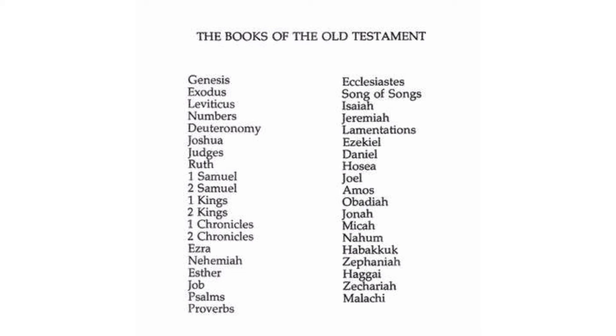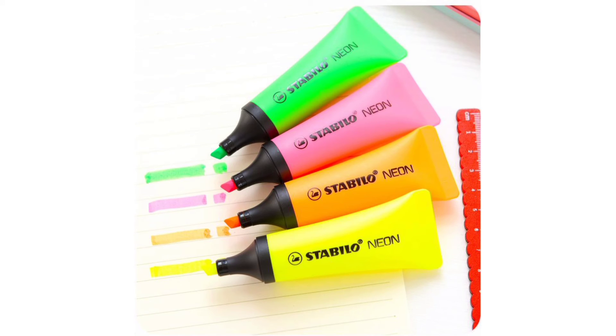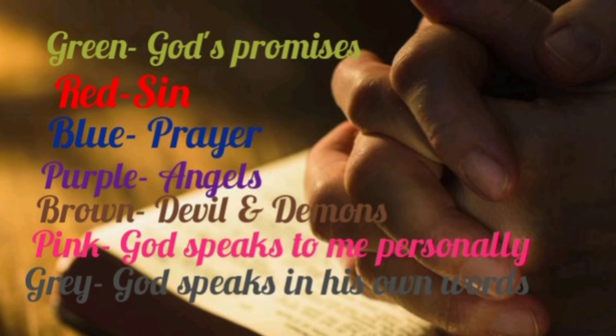And I'm suggesting as you read, you get highlighters. Each message you read, give it a color. That way you'll easily find the different messages according to the color you allocated. For example: green for God's promises, green for sin, blue for prayer, purple for angels, brown for devil and demons, pink for when God speaks to me personally, and red when God speaks in his own words.